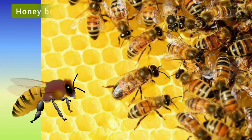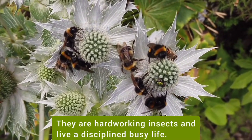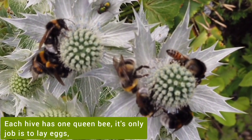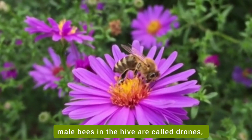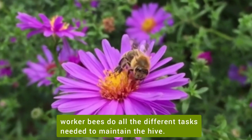We all know honeybees because they sting, but do you know they are useful insects? Honeybees are social insects and live together in colonies or hives. They are hard working insects and live a disciplined busy life. Each hive has one queen bee whose only job is to lay eggs. Male bees in the hive are called drones, and workers are all female bees. Worker bees do all the different tasks needed to maintain the hive.